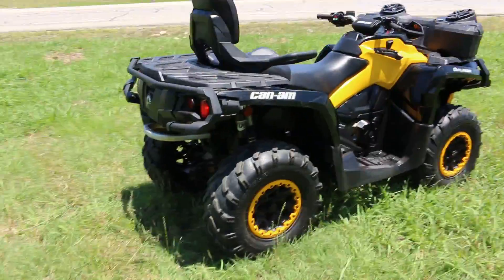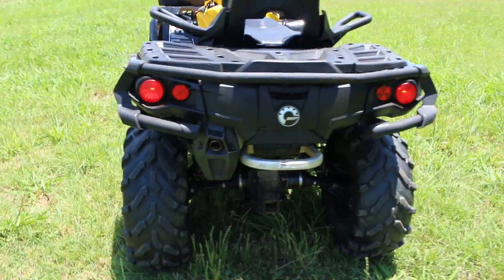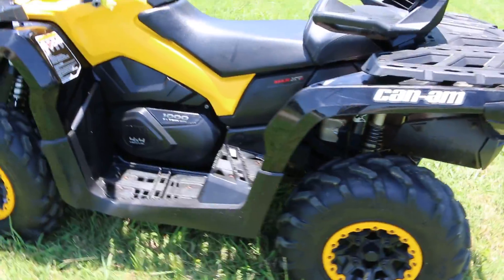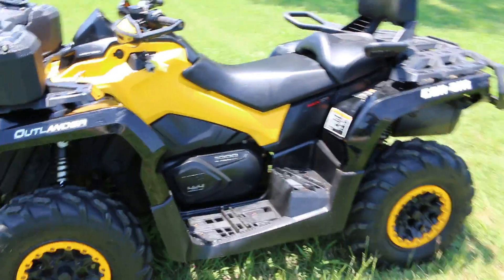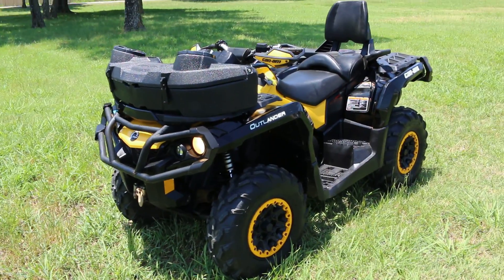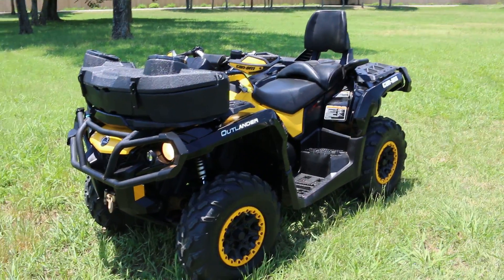It's a nice unit, it's ready to go, and it's right here at Texas Best Used Motorcycles in Mansfield, Texas. If you're looking for an Outlander Max XT, this one's worth the money. Have a great day — I'm Bronco Bob, wishing you happy trails.